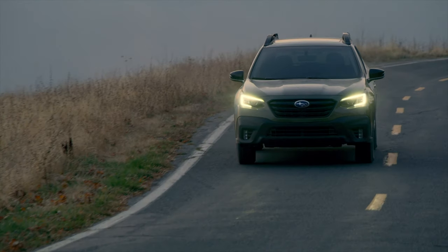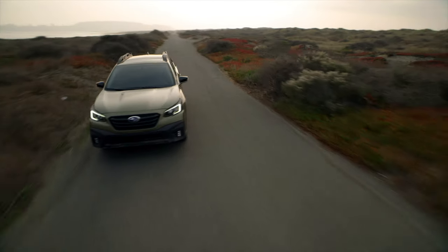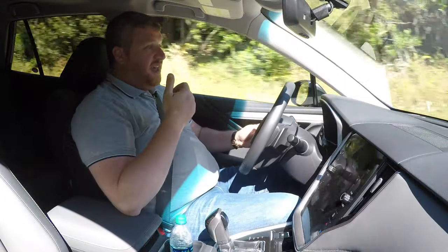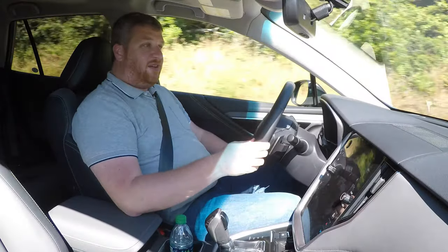All this is to say that the 2020 Outback feels even more mature, more thought-out, and more intelligent than ever before. It's roomy, it's easy to drive, it has a good range of engines, and starting at under $27,000 for a base model, it's not terribly expensive.